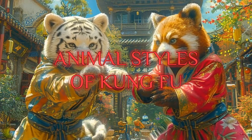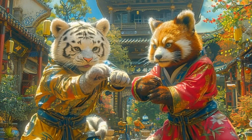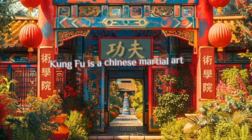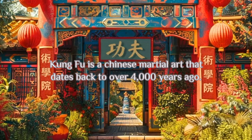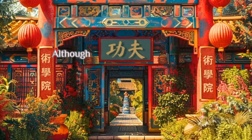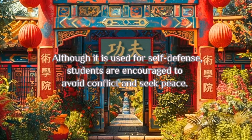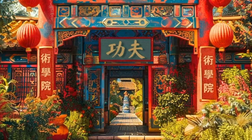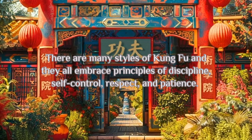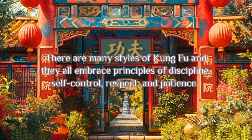Animal Styles of Kung Fu, written and narrated by Andrew Mencher. Kung Fu is a Chinese martial art that dates back to over 4,000 years ago. Although it is used for self-defense, students are encouraged to avoid conflict and seek peace. There are many styles of Kung Fu, and they all embrace principles of discipline, self-control, respect, and patience.